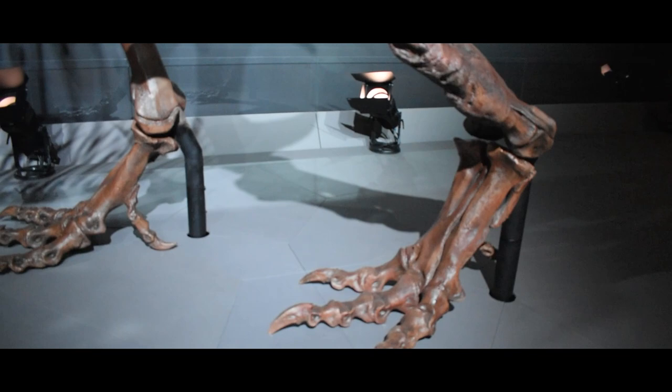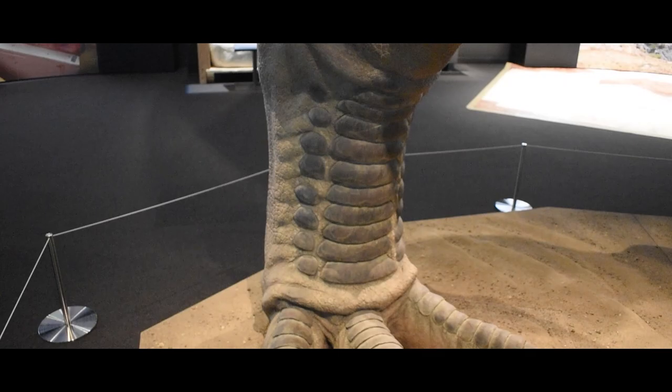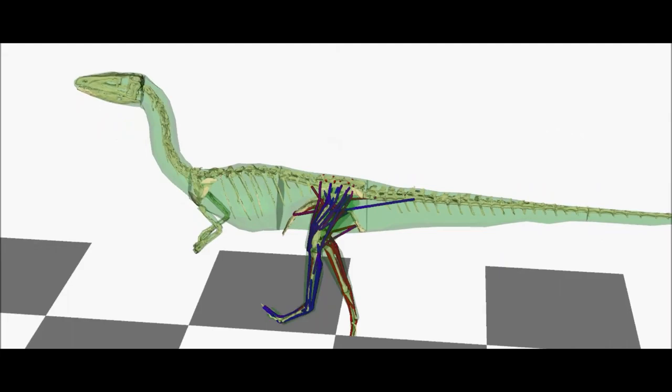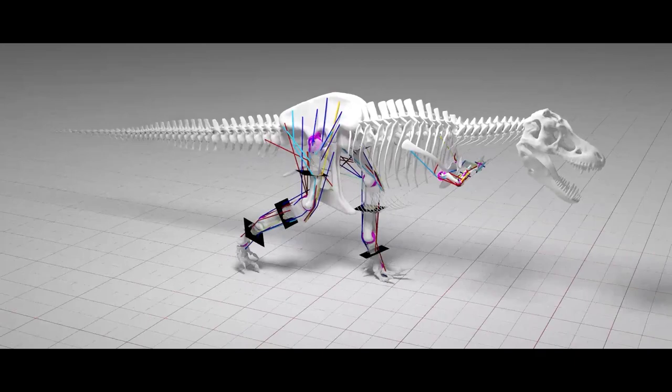It seems strange that the relatively long and flexible limbs of T-Rex, which have long been thought to show that it could run well, would have actually limited it to walking — and walking very fast. This shows how analogies can only get you so far, and how important a full biomechanical analysis is when studying animals with very different shapes, like the T-Rex.